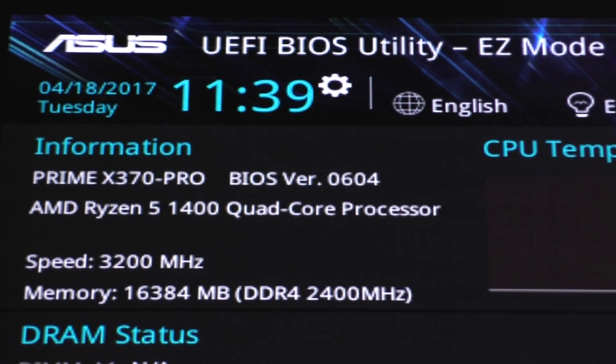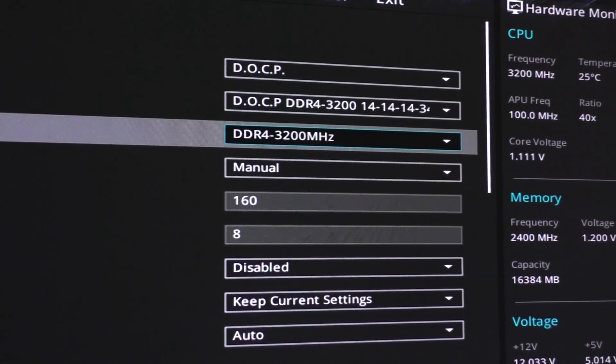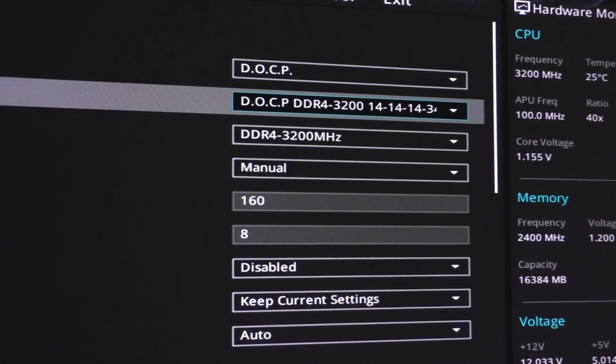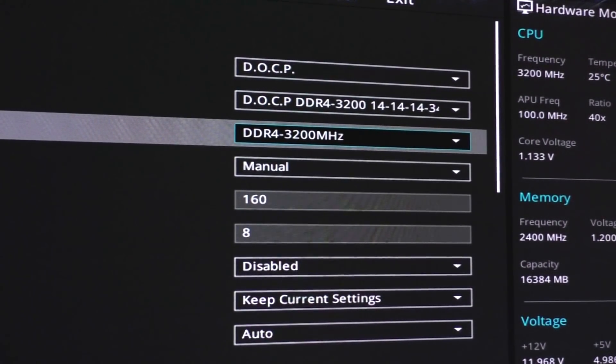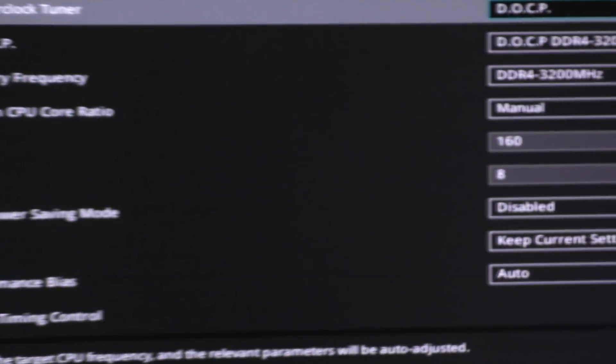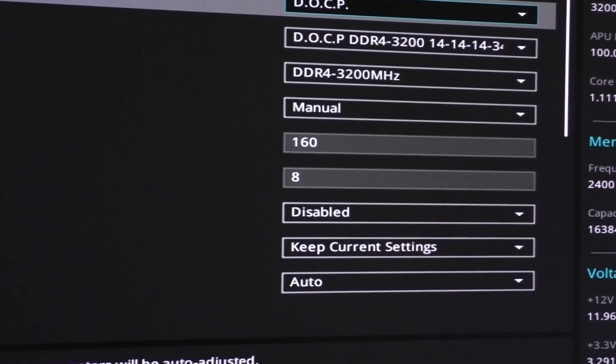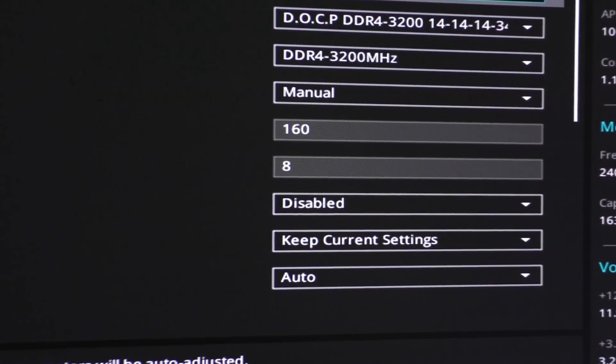As always, I have the latest BIOS version installed and my G.Skill Flare X kit running at 3200MHz. You shouldn't touch any OC settings before making sure your RAM is stable — check that first. Then we can start dialing in 160 and 840 for FID and DID respectively, in my case on this ASUS board.